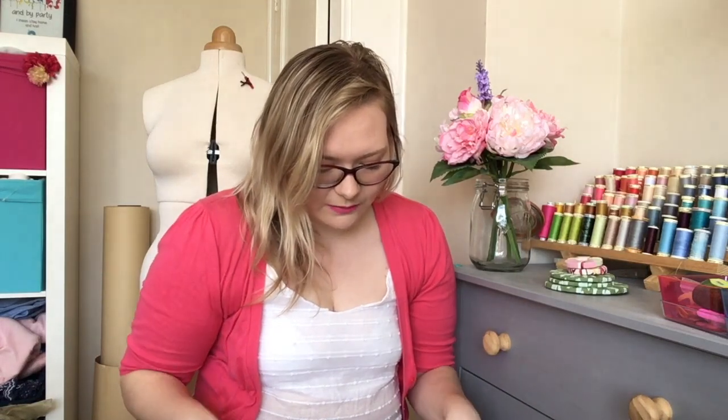I settled on the Susan B Anderson Come What May shawl. It's not one of the most popular ones at the moment, but it had the right kind of stitch patterns and I thought it'd be easy enough. I'm not very experienced with lace — I did a little bit a few years ago on a jumper I never finished. It didn't look too complicated and I figured a Susan B Anderson pattern would be really comprehensive and help me get used to the structure of a shawl.